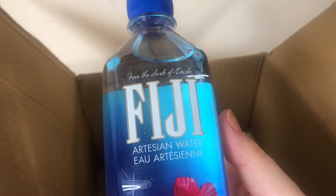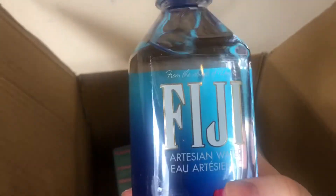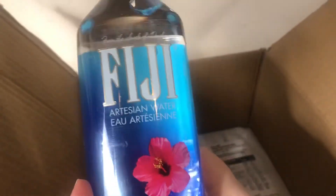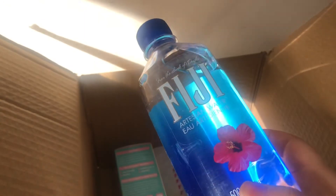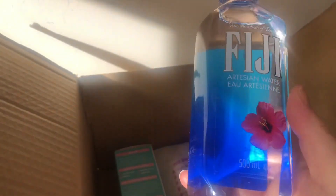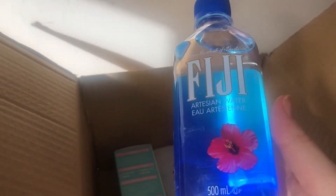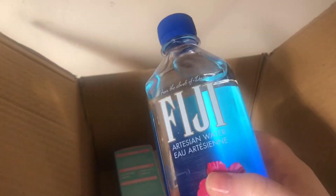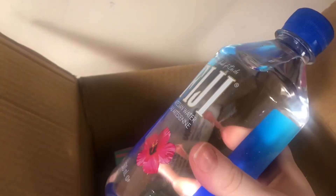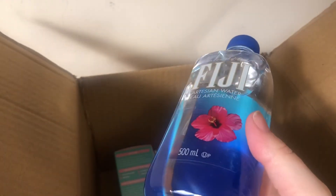I got a bottle of Fiji Artisan water. I've never tried Fiji water and I didn't know you could get it anywhere because on Amazon you had to buy a large box of them, and in case I didn't like it I didn't want to do that. It's also quite pricey. I basically got it for the water bottle so I can refill it and just look like I'm bougie with Fiji water when really I've filled it with regular water — that's why I got it.